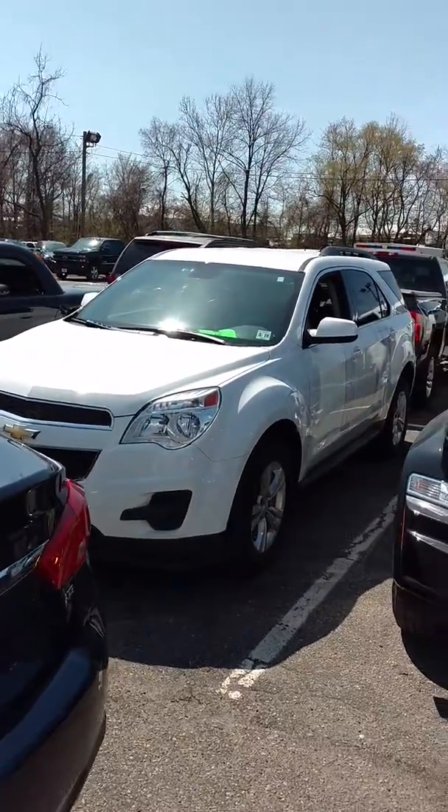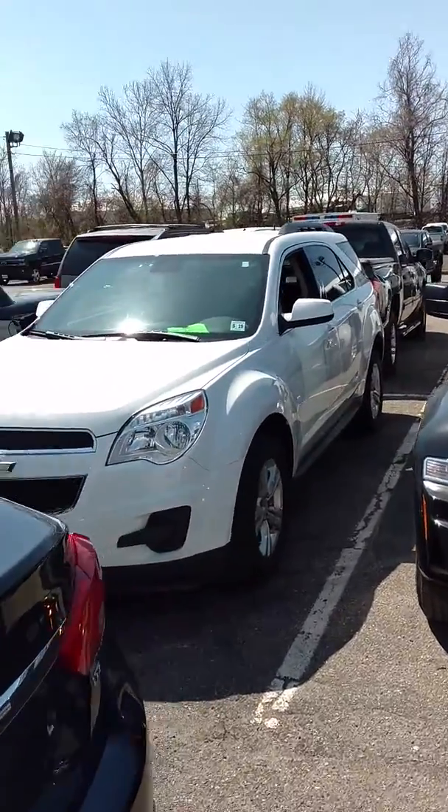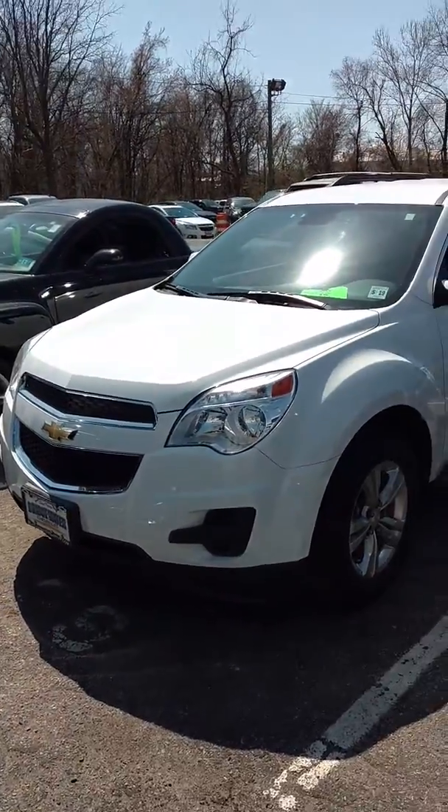Thank you for your inquiry into the 2015 Chevy Equinox. I have a couple pre-owned Equinoxes on the lot.